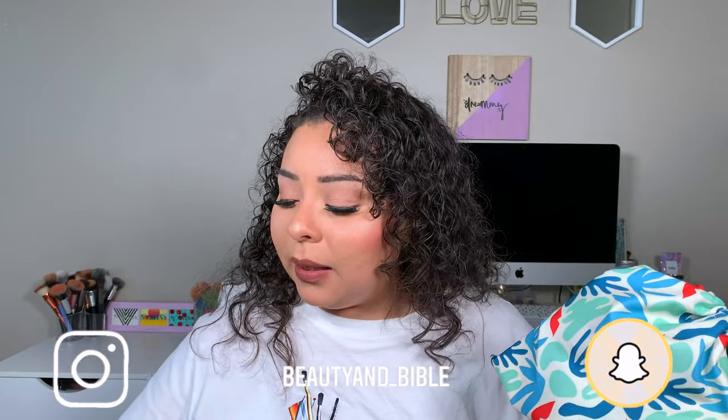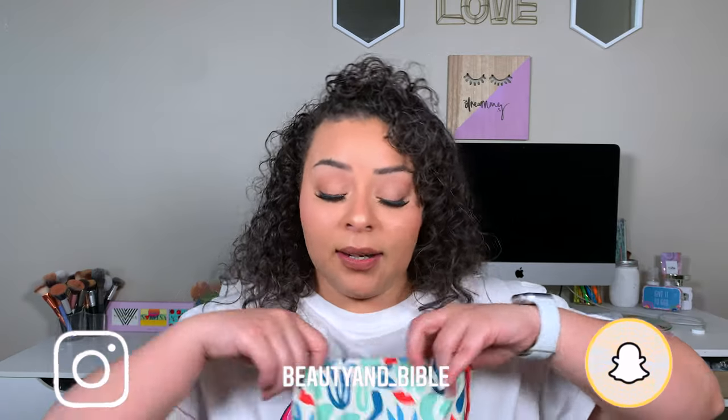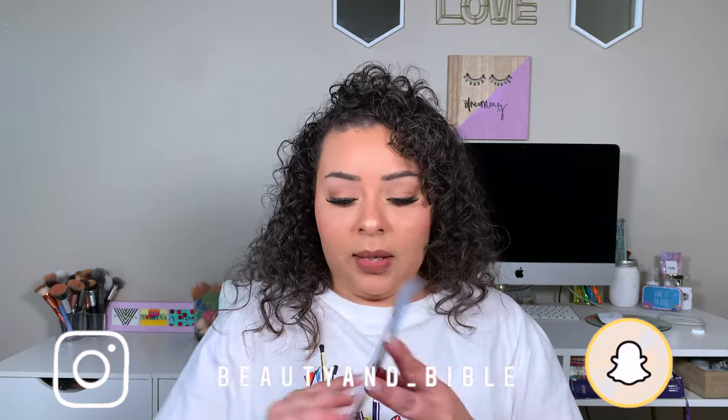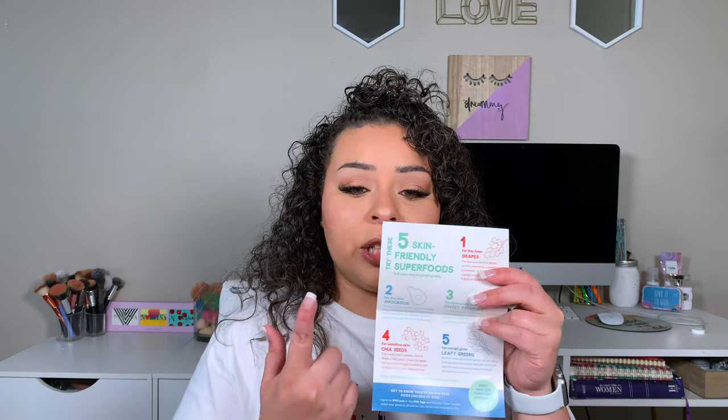For today's video, I have my Ipsy unbagging. I have been trying out all of the products in here. I like this bag. This month's theme was 'Force of Nature.' It came with an insert — I hardly ever read it, but I might read this one because it says 'five skin-friendly superfoods.' Now let's get into the products.